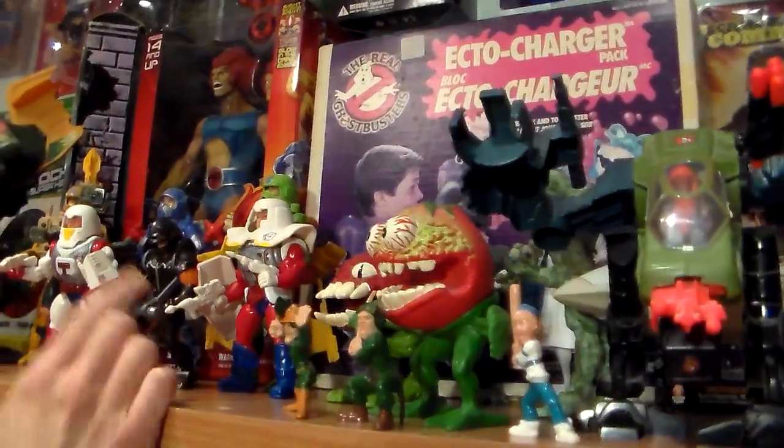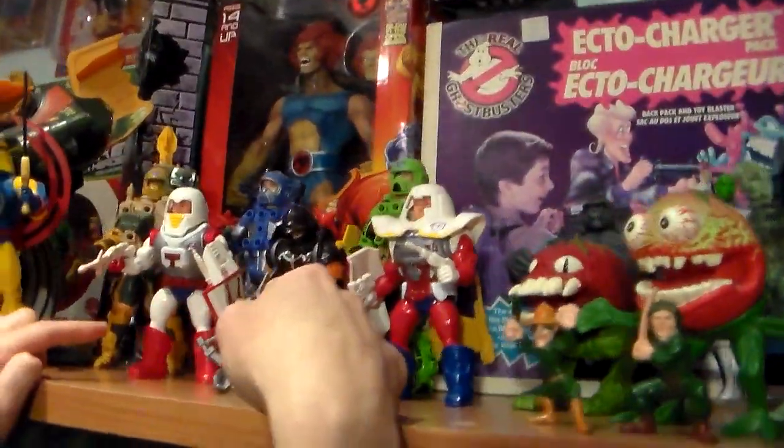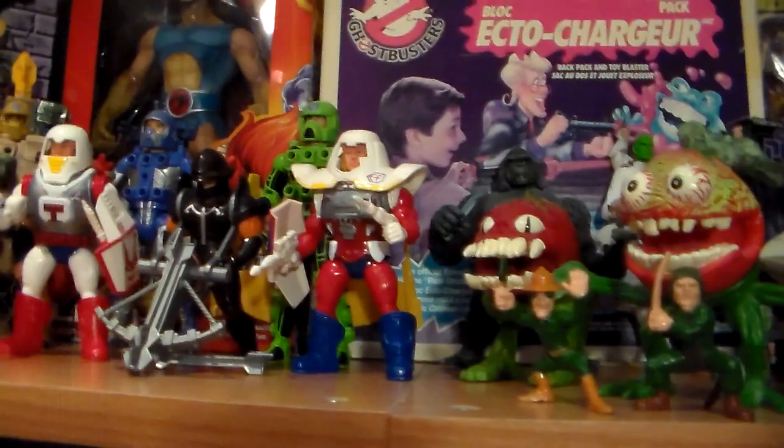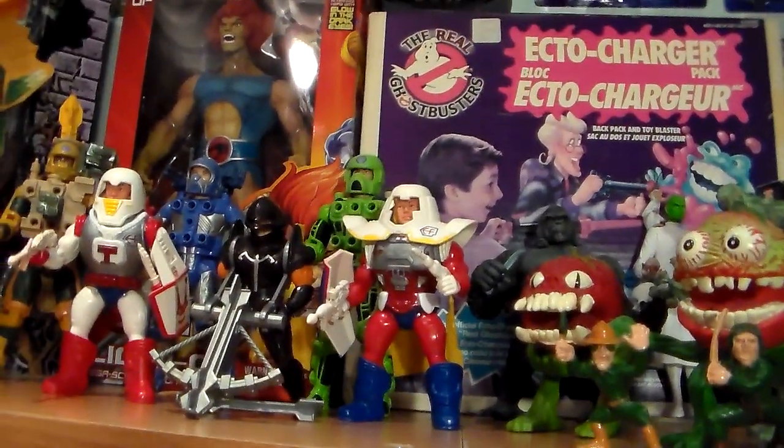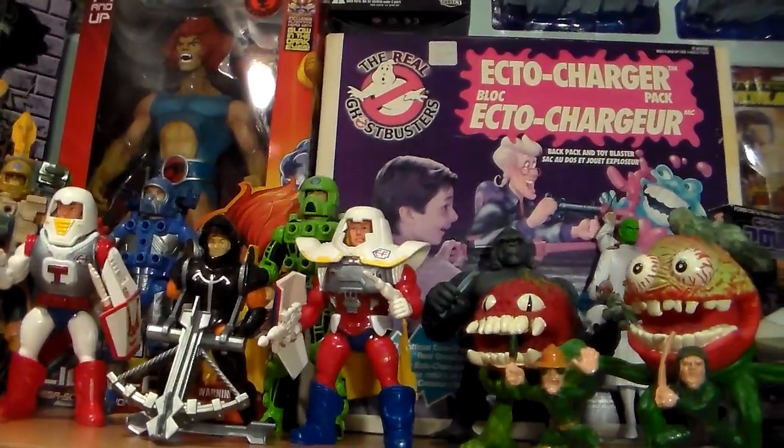Then I have Killer Tomatoes we're going to do soon. Earth Force — they're rare. This is a figure from King Arthur and the Knights of Justice — there are only five figures, uber rare. Actually there's some debate — he might be a good guy or bad guy. He's in black.